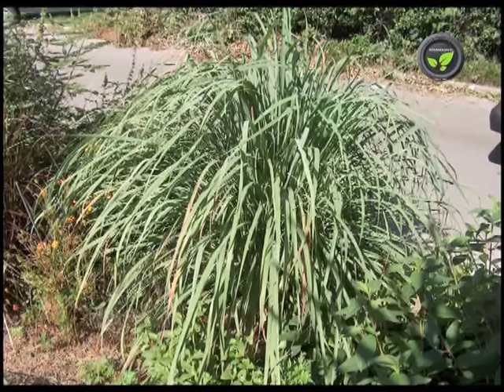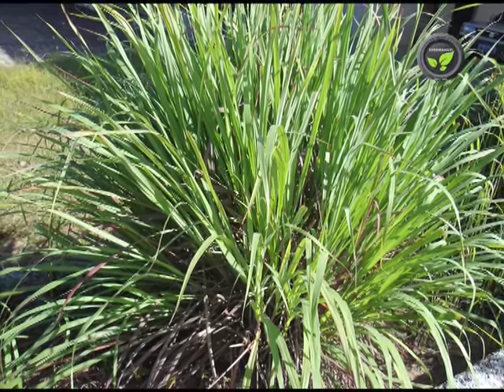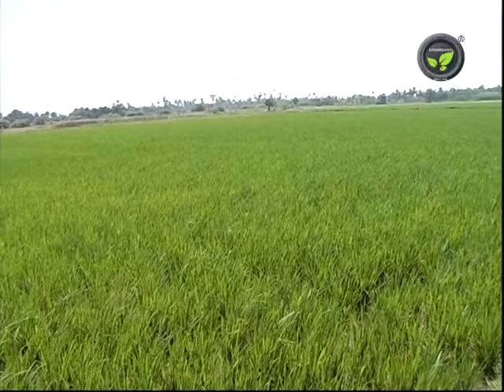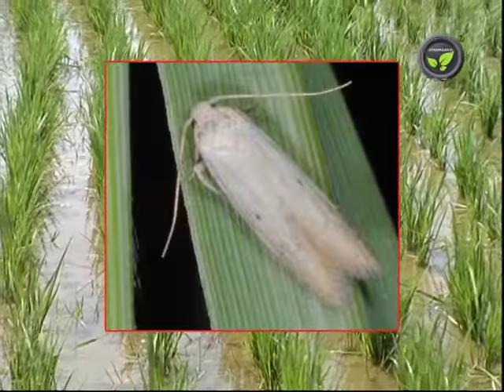Lemongrass — leaves, roots, seeds, and oil of this perennial grass are useful. Lemongrass extracts act as a repellent of pests and a growth retardant. It is effective against fruit fly, mite, mosquito, and storage pests.